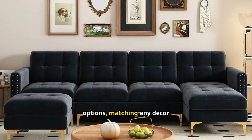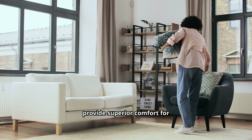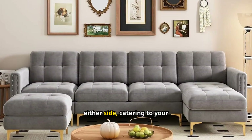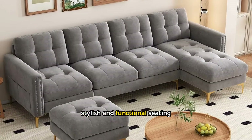It comes in multiple color options, matching any decor theme. The sturdy frame ensures longevity and stability. Generously padded cushions provide superior comfort for lounging. Removable cushion covers make cleaning and maintenance hassle-free. The chaise can be positioned on either side, catering to your room layout — ideal for both large living rooms and compact apartments. Enhance your home with this stylish and functional seating solution.